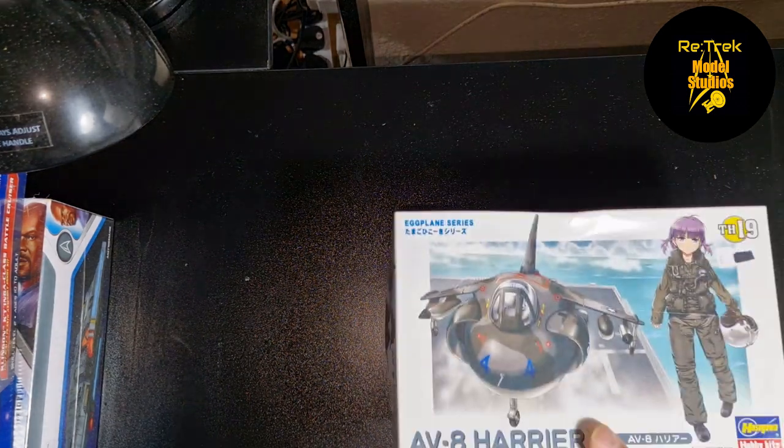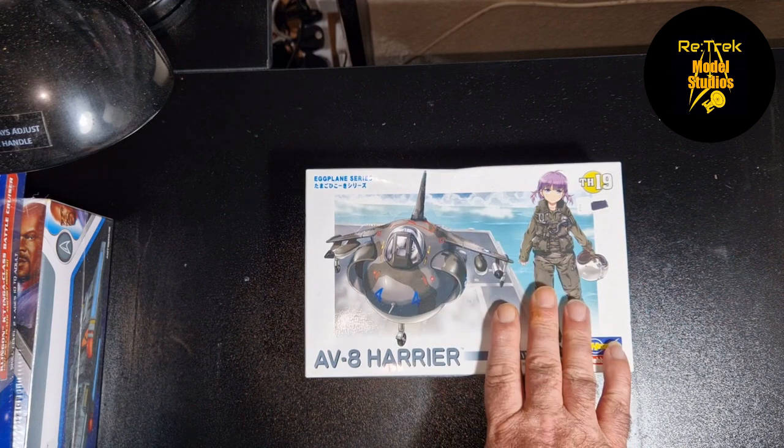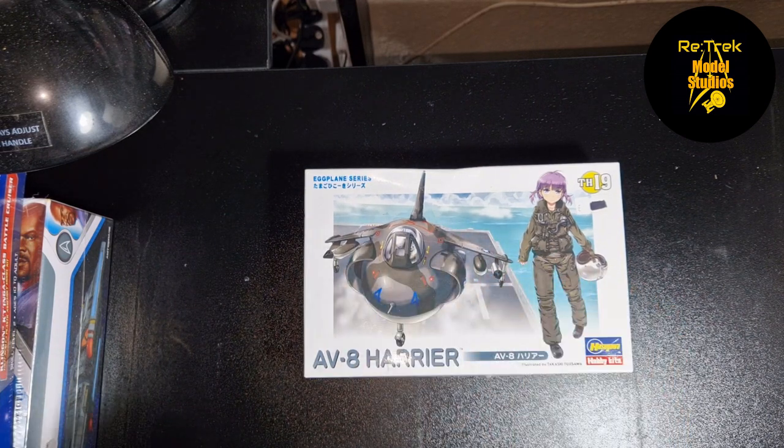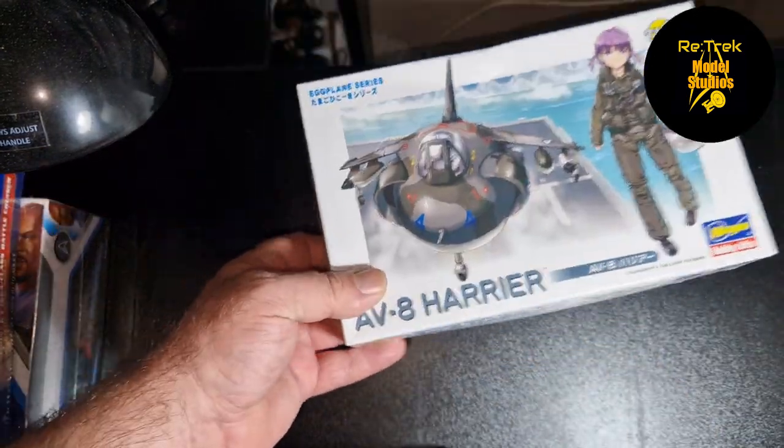I was watching a lot of YouTube videos this year of egg plane builds, and I hadn't seen these previously — it looked really cool. So I went on eBay and found one, and I've got one of them in my stash ready for next year. We'll have a look at them in a minute.